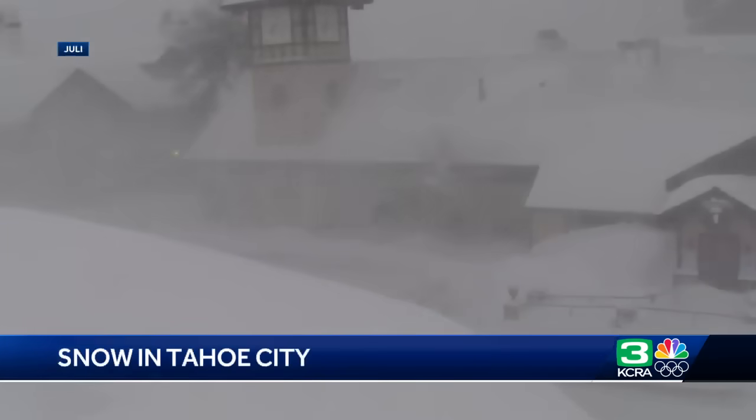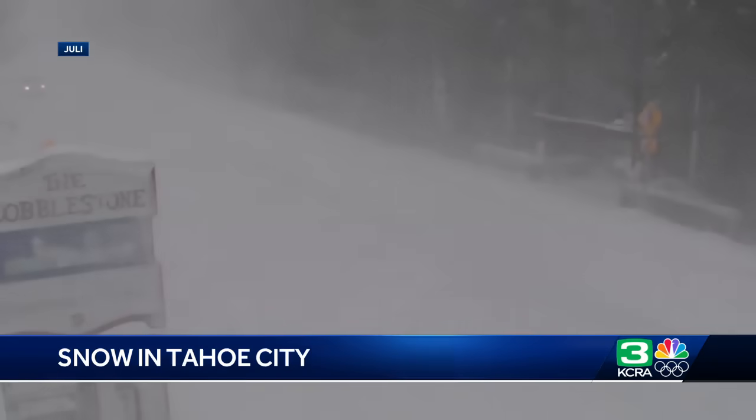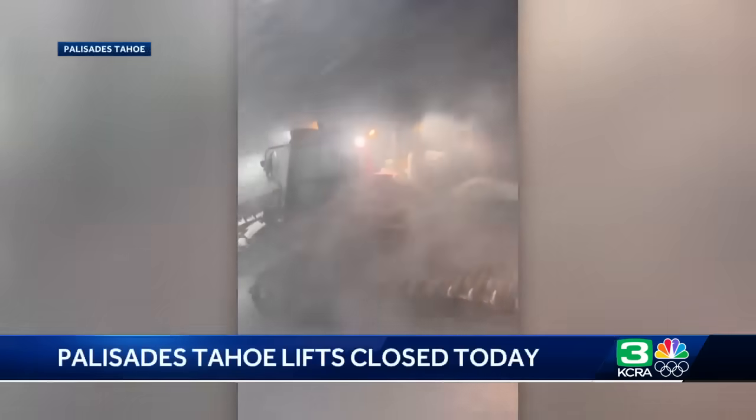A weather alert day for people living in and visiting the Sierra. A viewer took this video showing us the conditions in Tahoe City this morning. You can see the snow piling up fast as it falls, the wind even blowing it off that hill. Roads are completely covered in snow as that snow just blows on by.